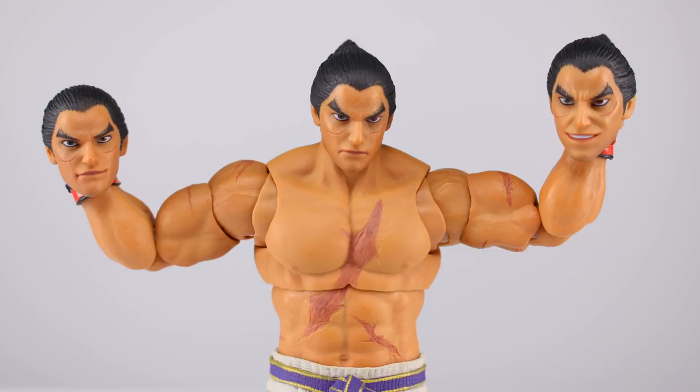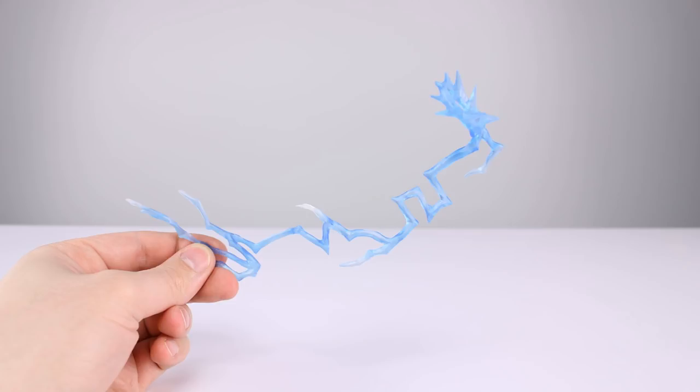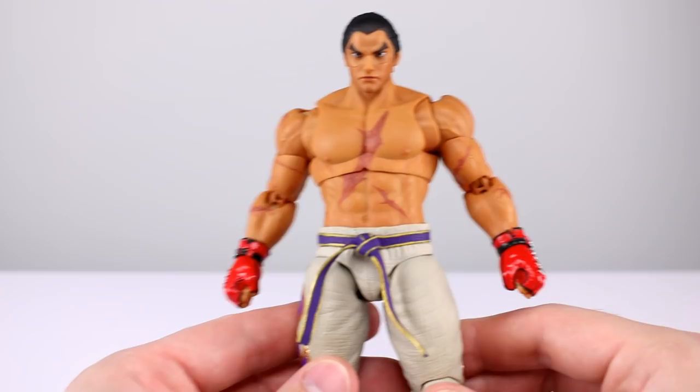For accessories we have three heads total: the neutral head that comes on him in the package, one where he's grinning slightly, and one with a slightly open mouth grin. They're all sculpted well. He has the two different color irises — the red eye on the left side looks pretty good. For hands we have two fist hands, two style pose hands, two grappling hands, and two wide open hands. Lastly there's a blue translucent energy effect for an uppercut-type move — it's well done, fairly saturated and nicely transparent.